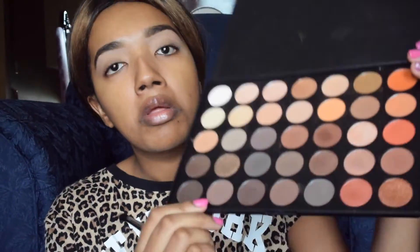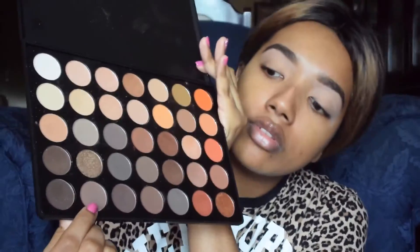So I'm going to take a shade out of the Morphe 350 palette and try that one.